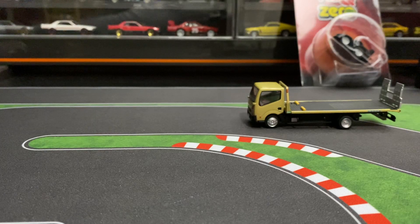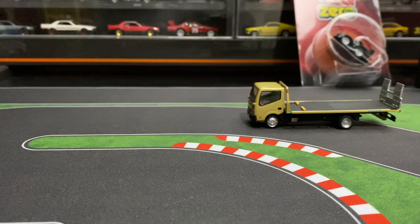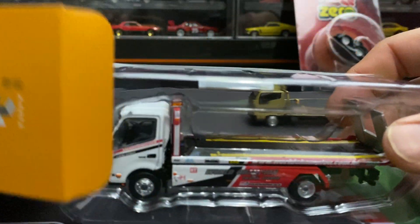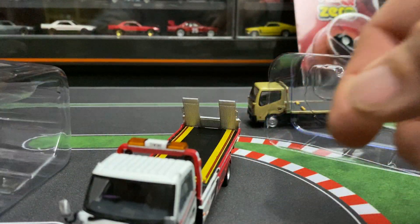It was a pretty good price too — it wasn't like a hundred bucks like the other tow trucks sometimes cost, or more. Alright, here we go. Looks like it has some stickers or decals or something like that optional — we'll probably put those in. Right there, check them out.